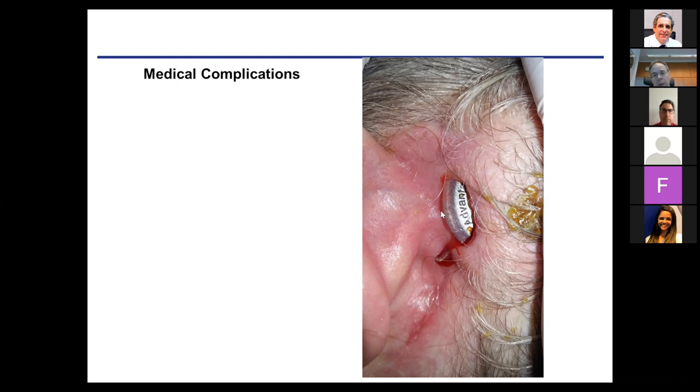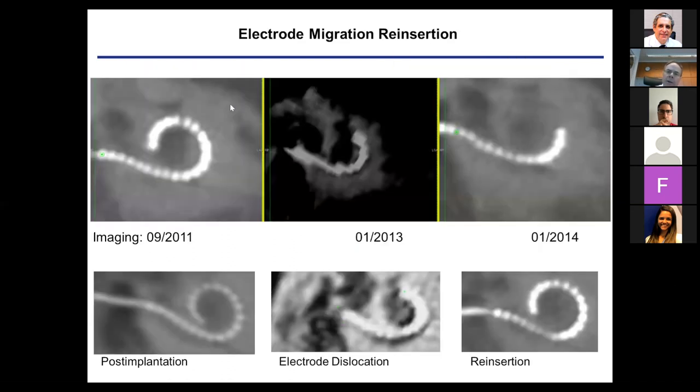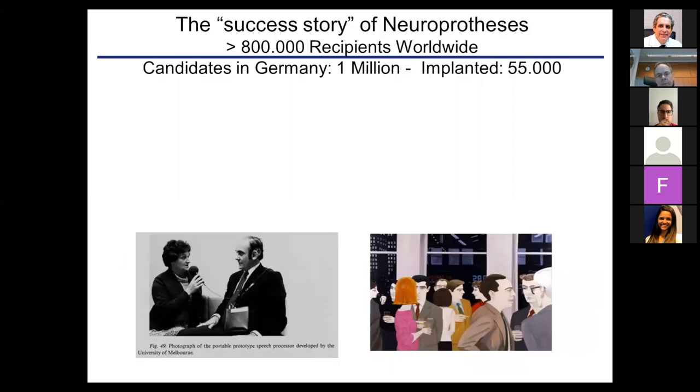Device failure in our series is overall about 2 to 3%. Some devices had issues with much higher failure rates, but due to corrective actions, overall implant reliability has improved over the decades and is favorably low compared to other medical implants. Another complication is electrode migration — over time an electrode can migrate out of the cochlea, requiring re-insertion. This shows the importance of good electrode fixation in patients.